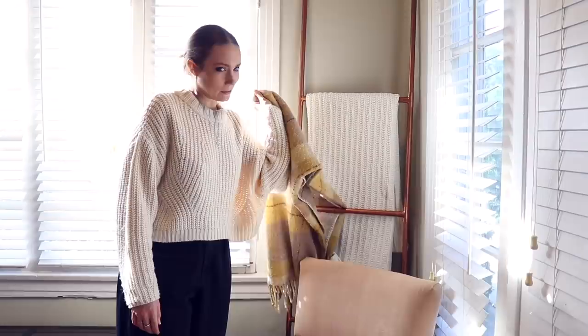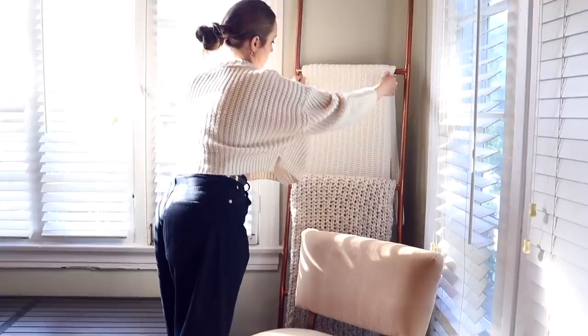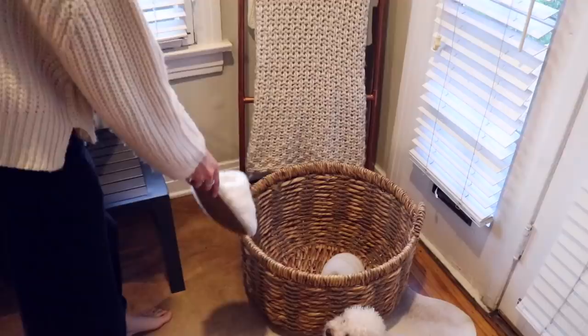I don't think I'm feeling this blanket here — tip number one, don't pull on your blanket ladder! We're just going to try a good old handy neutral-colored one. I feel like it's too crowded. It's not like we need extra seating with this whole big bench here, but I'm thinking a basket here and then maybe some blankets or extra pillows in there — or you could just put your shoes in the basket.